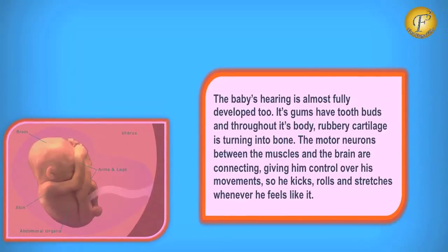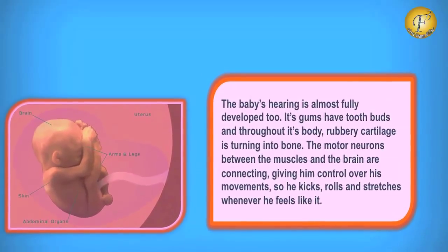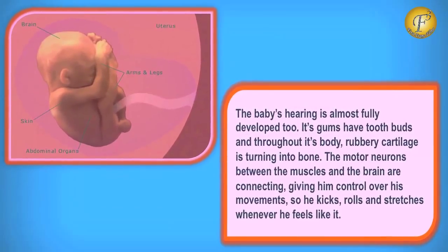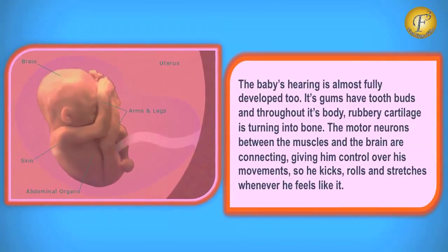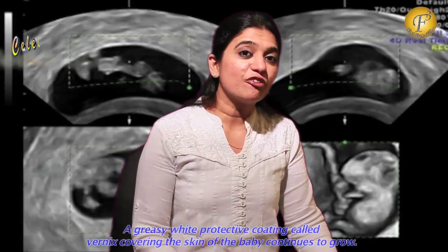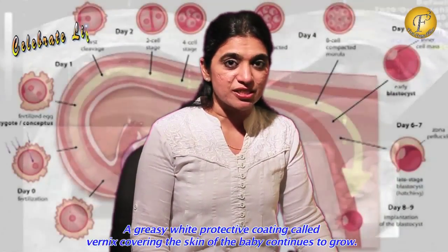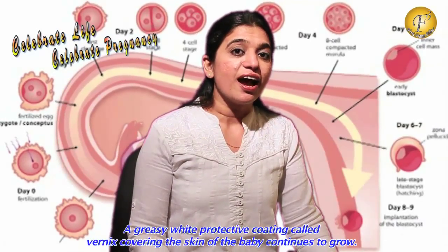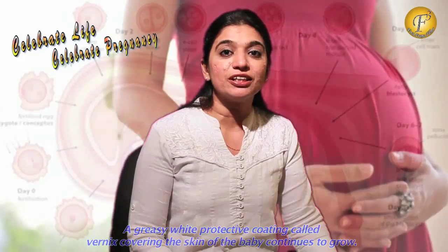The motor neurons between the muscles and the brain are connecting, giving the baby more control over its movements. So the baby kicks, rolls and stretches whenever it feels like. The Vernix, which is the greasy and white protective substance that covers the skin of the baby, continues to grow and you may see some of it at the birth of the baby.